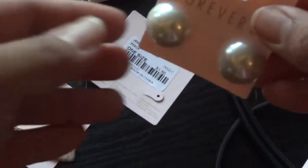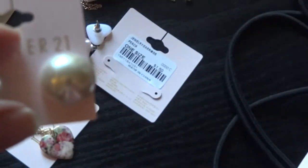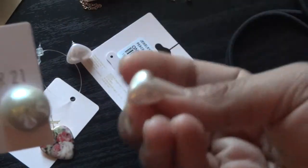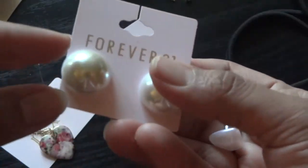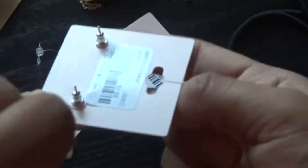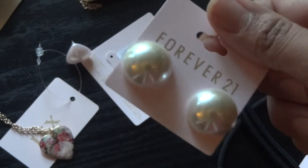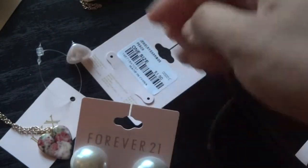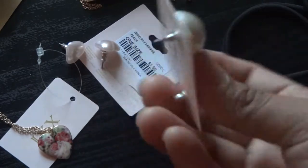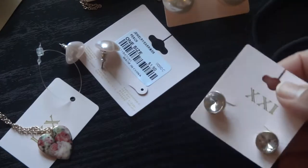I got these big pearl button earrings. I'm obsessed with pearl button earrings. I usually get a little slice — like this smaller size is what I really wear. But I thought I'd go out big and try these larger ones. I've seen them on people and I'm kind of nervous to wear big white earrings like that, but I'm gonna try them out and see how that goes. I'm sure they'll look nice — a little different for me, but they'll look nice.